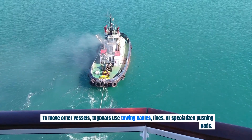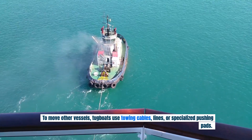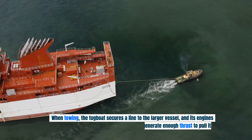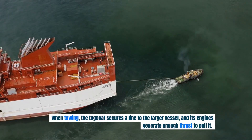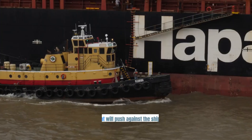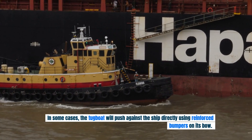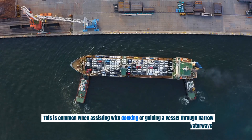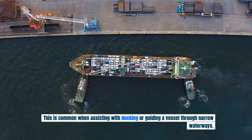To move other vessels, tugboats use towing cables, lines, or specialized pushing pads. When towing, the tugboat secures a line to the larger vessel and its engines generate enough thrust to pull it. In some cases, the tugboat will push against the ship directly using reinforced bumpers on its bow, which is common when assisting with docking.